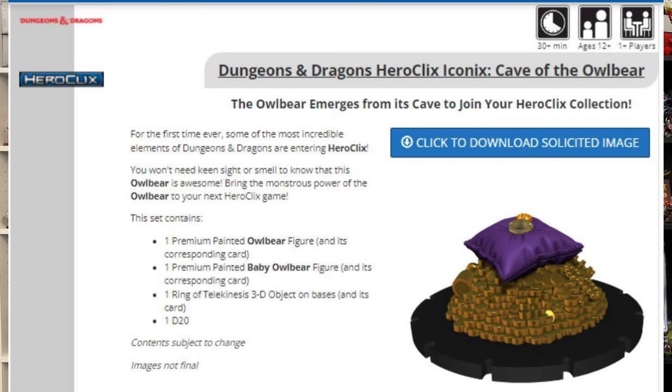Moving right along into some more Dungeons and Dragons, we have the Cave of the Owlbear, which is going to come with one owlbear figure and a little baby owlbear — oh, he's so cute. And then one ring of telekinesis 3D object, which is really cool, as well as just like the last D&D set, it's going to come with a d20. Unlike the last D&D set, this one is slated for a December release, so Merry Christmas to all you D&D nerds out there. Its MSRP is going to be $29.99, so about $30.